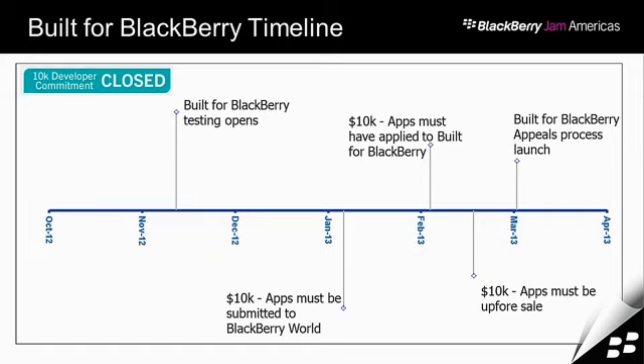It was a year ago at this event that we announced the Built for BlackBerry program, along with the 10K developer commitment, which is now closed. For those who don't know, it was a commitment that BlackBerry put out: if your application passes a certain set of criteria and makes $1,000 in its first year for sale, we guarantee that it makes $10,000 — and if it doesn't, we pay you the difference. What came of that is we needed to come up with criteria to vet these applications against, and that was kind of the birth of the Built for BlackBerry program.